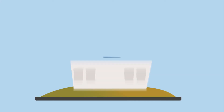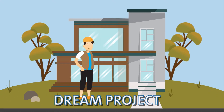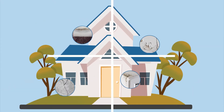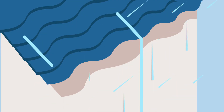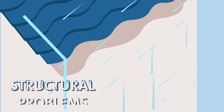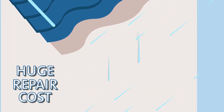You waited for years to finally move into your dream home, finish your dream project. All is well, until you see the signs. These are signs of water damage problems in concrete, which may lead to more serious problems in the future when not addressed.